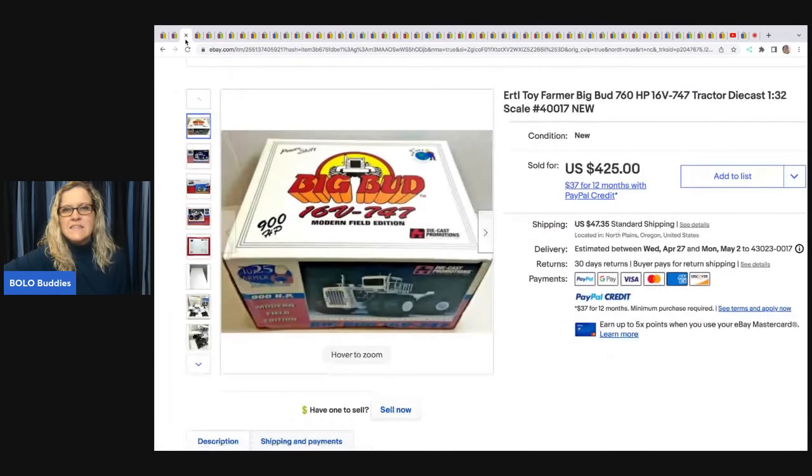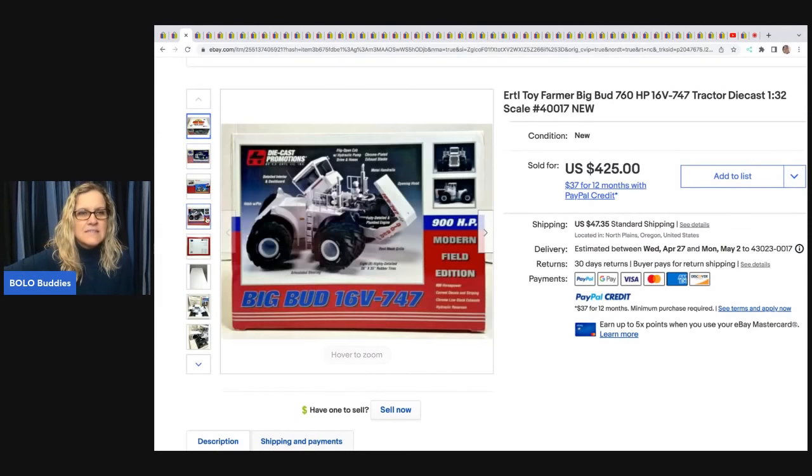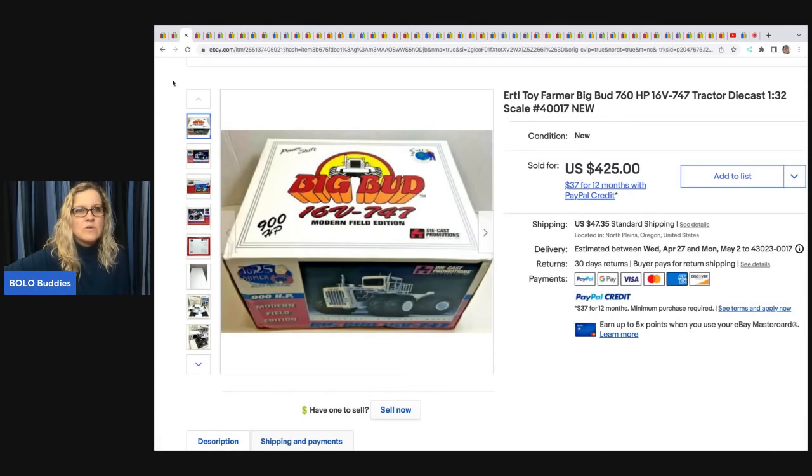The next item is this Ertl Toy Farmer Big Bud Tractor die cast. She got this at an estate sale. She does pay up for her items but is very knowledgeable — she paid $82.50 for this but sold it for $350, an excellent return.